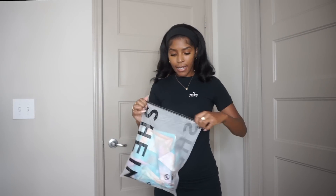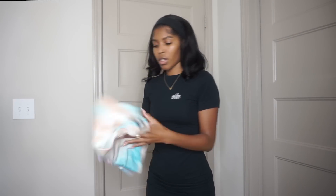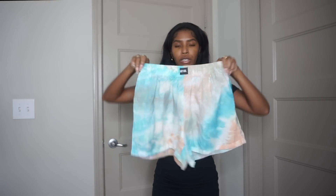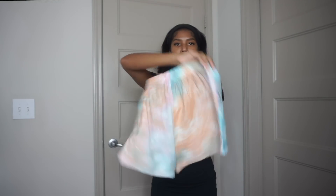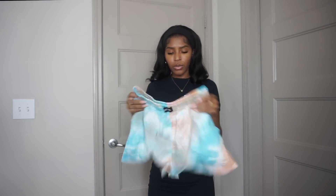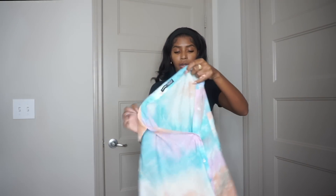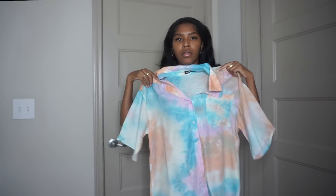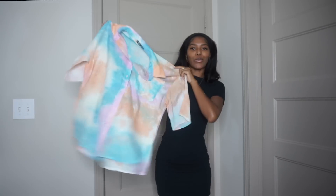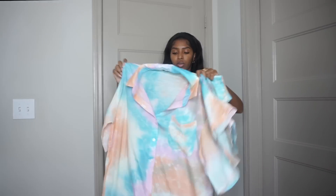Okay, so here's the next set. I have this tie-dye set — it comes with shorts that have pockets, which is a plus. I just think this is so cute and vibrant. It also has a matching button-up top — really cute, kind of gives pajama vibes but it's not pajamas. This is an extra small as well, but the shirt is oversized — I absolutely love it.